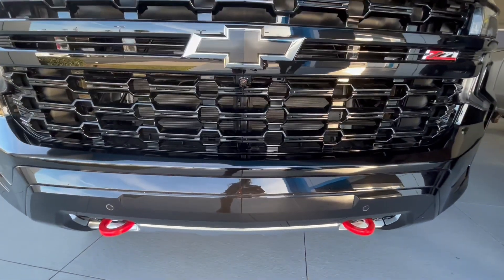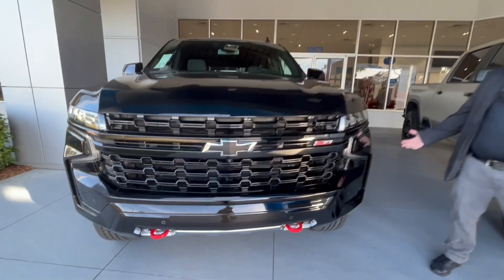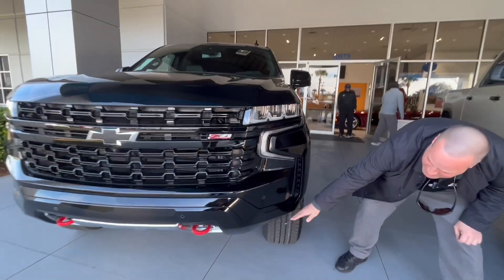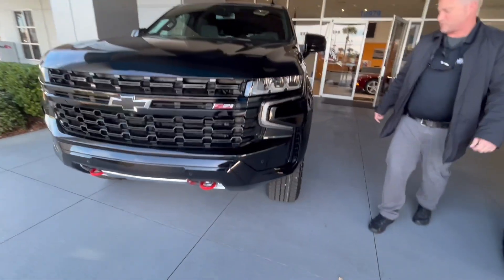It has the magnetic ride control with air ride suspension, so it's got the activation for two inches of extra ground clearance if you need it for your off-road. Very aggressive front end, front bumper, plenty of clearance to get around.